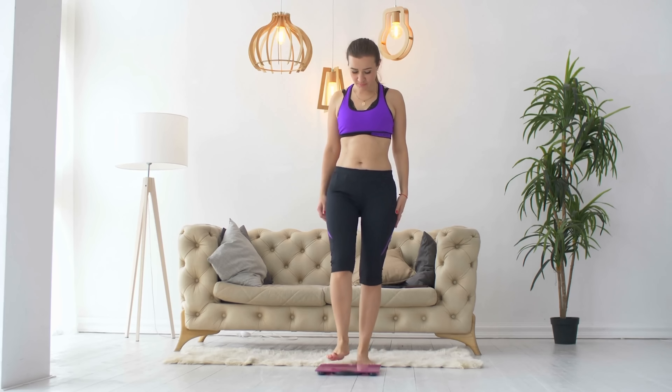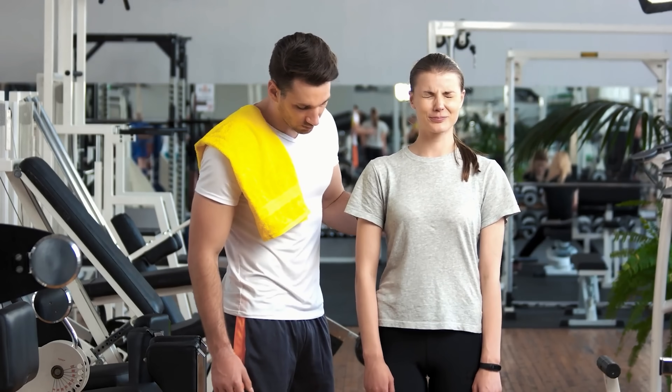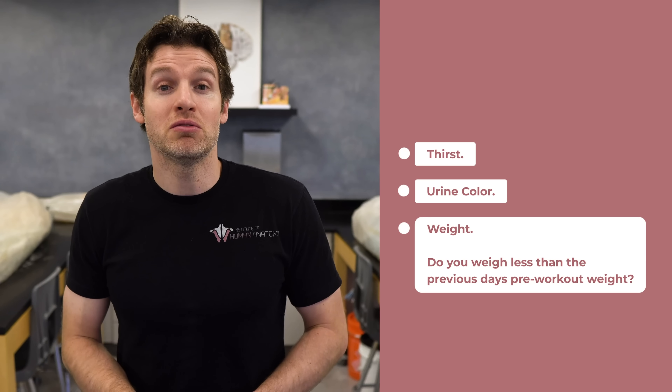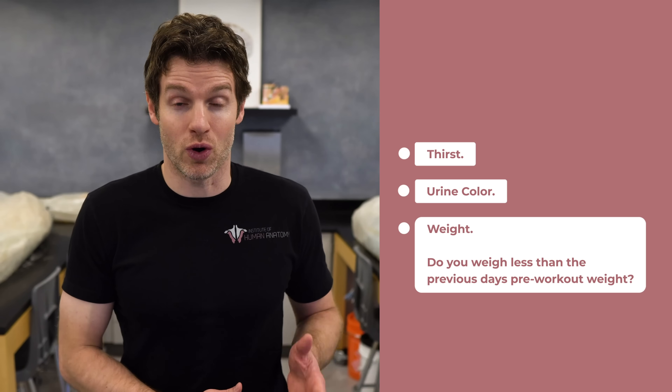Another method is weighing yourself before and after a workout, because any weight loss during a workout can mostly be attributed to fluid loss. To help get a little bit more accuracy, you can combine some of these methods. In the morning, assess three things: your thirst, urine color, and weight. If one of these conditions is present, then you might be hypohydrated. If two conditions are present, then it is likely that you are hypohydrated. And if all three conditions are present, then it is very likely that you are hypohydrated.